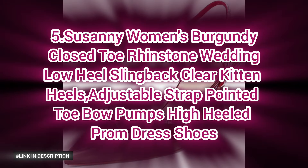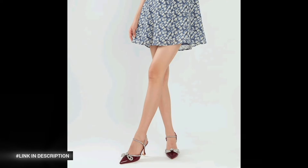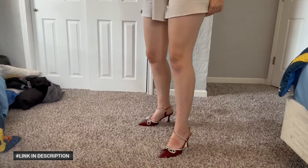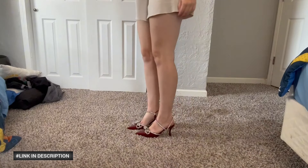Next, number five: women's burgundy rhinestone wedding low-heel sling-back pumps. These stunning heels feature a clear kitten heel for a unique modern look, paired with a closed pointed toe adorned with a delicate bow. The sparkling rhinestone accents elevate these pumps, making them perfect for weddings, proms, or formal events. Designed with an adjustable sling-back strap for comfort and style, these burgundy low heels are a must-have for your next special occasion.